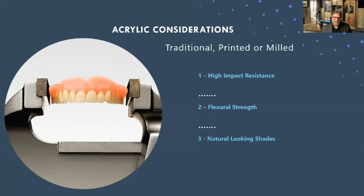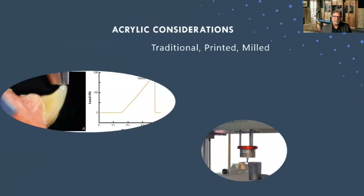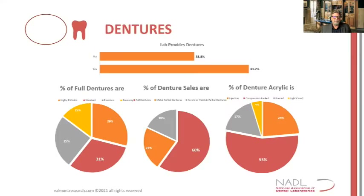We want good finishing and polishing properties, good color and fit stability. I'm showing five sets of dentures made with a high-impact material — you can see different levels of gingival tone, and there's a lot you can do with this material, including denture base staining. Whether traditional, printed, or milled, we want high impact resistance, flexural strength, and natural-looking shades. According to an industry survey from 2021: about 29% of dentures are highly aesthetic, standard dentures are about 31%, and premium dentures are only about 25% of the market.